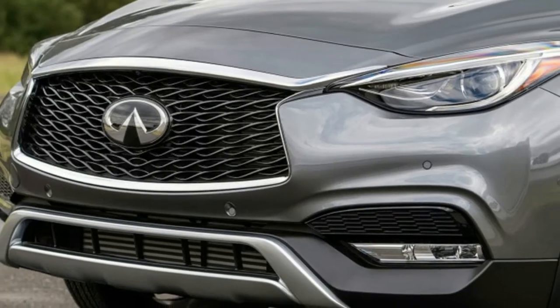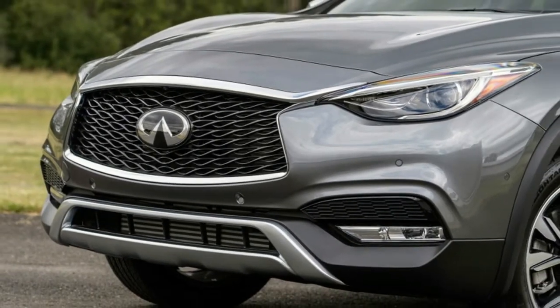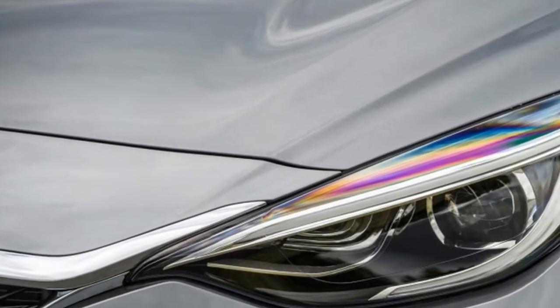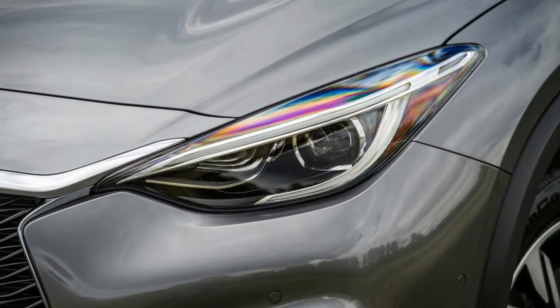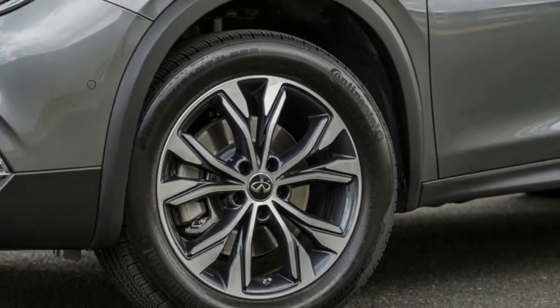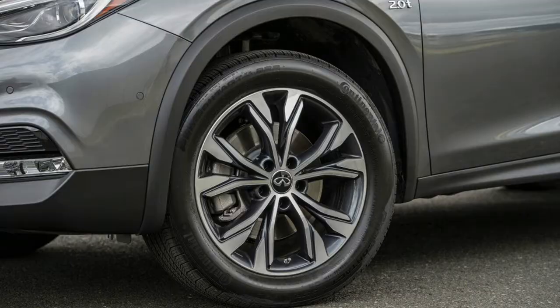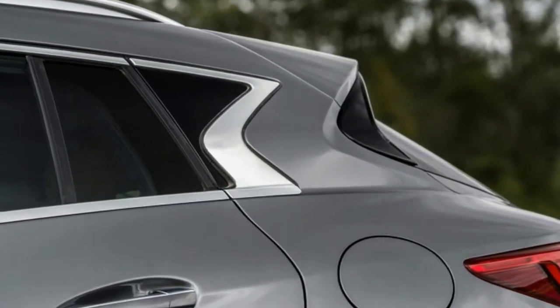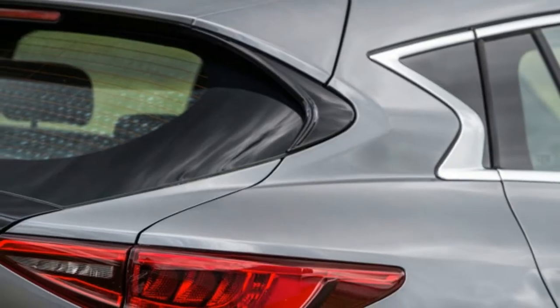What are you looking at here? We drove this car in 2015, when it was called a Q30 — originally it was going to be the lower-riding counterpart to the slightly jacked-up QX30. Then Infiniti decided it'd make more sense to sell all variants of this vehicle as QXs in the US, so we have three slightly different flavors of the QX30 instead.